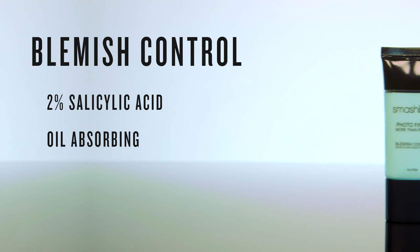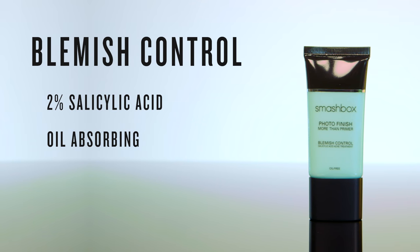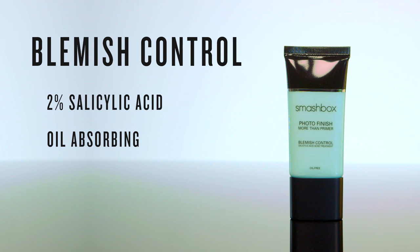Got some blemishes? Treat them with Photo Finish Blemish Control Primer. This primer has 2% salicylic acid and provides oil-free hydration. It combats breakouts without the flakes.